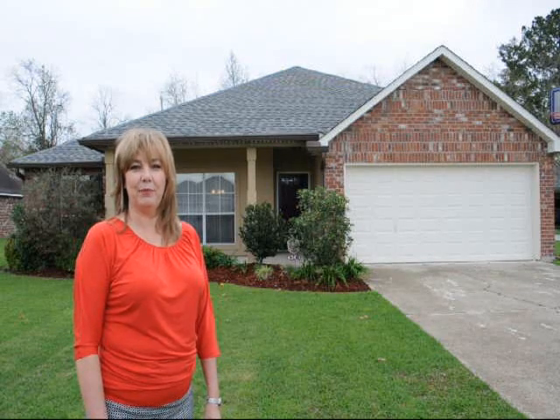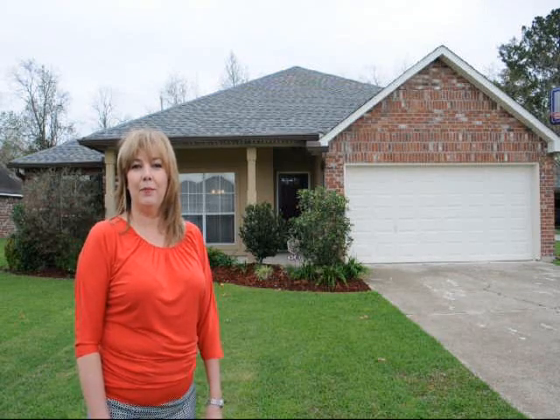Hey guys, it's Christina Cusick from Keller Williams Realty, First Choice in Prairieville, Louisiana. We're at my listing today in Galvez Oaks, 43480 North Great Oak Court.